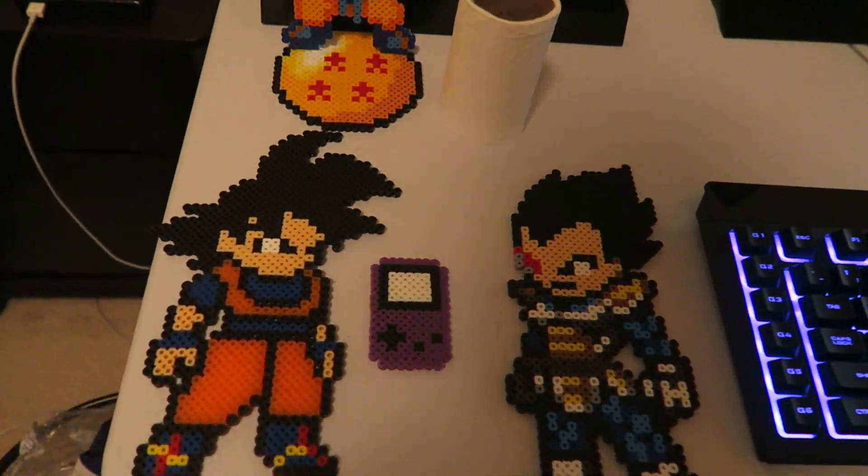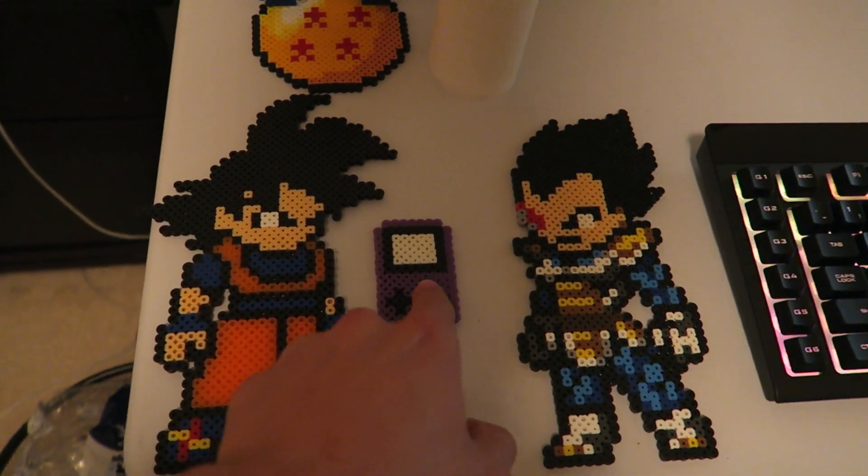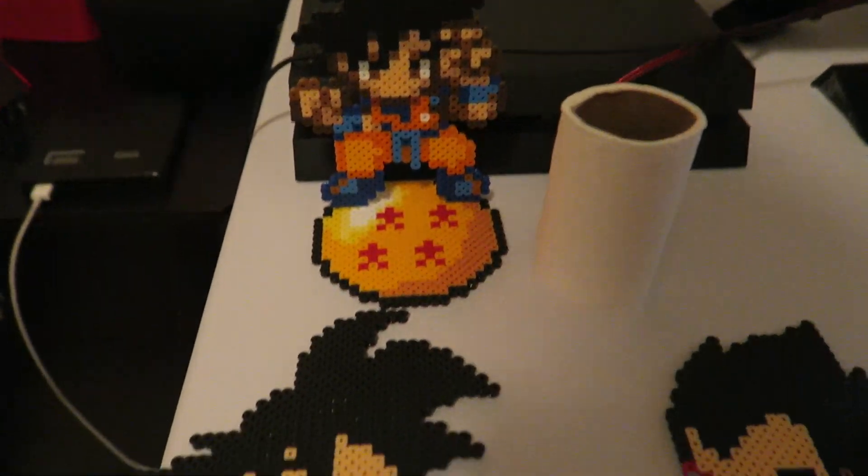Here's some dope things I picked up: Goku, Vegeta, Game Boy Color — my first ever gaming system, console or handheld device I played on. Here's my little Goku statue standing on the Dragon Ball, that's pretty cool. And this — if you think this is toilet paper, you're wrong.